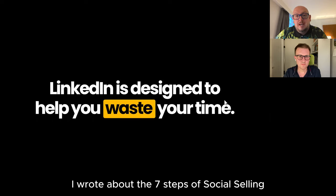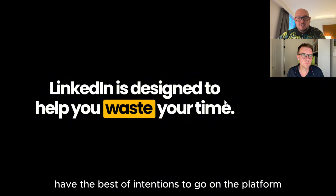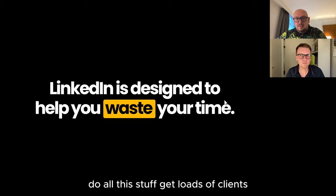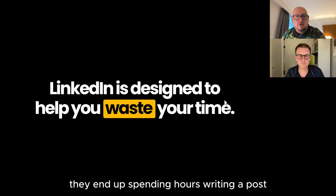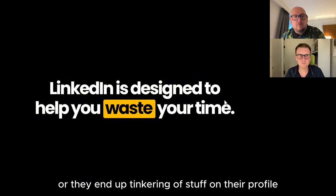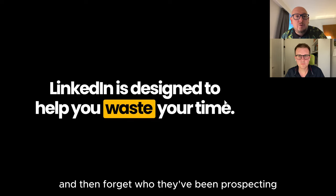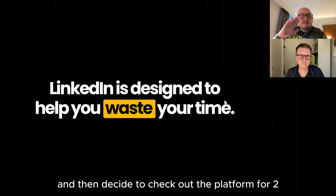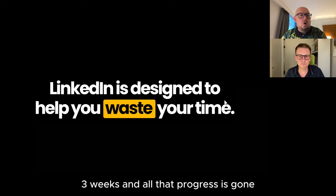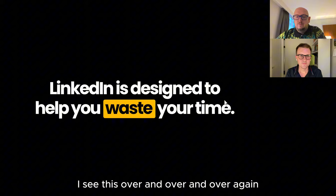So many people have the best of intentions to go on the platform, get loads of clients and results, but then end up spending hours writing a post, or tinkering with their profile, or forgetting who they've been prospecting, or starting perfectly and then checking out for two or three weeks — and all that progress has gone back to square one. I see this over and over again.